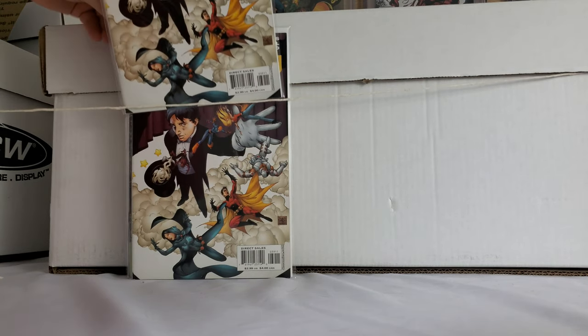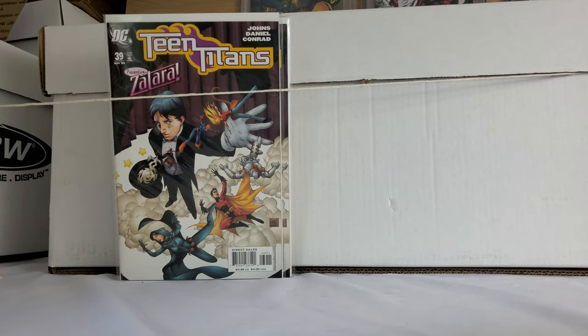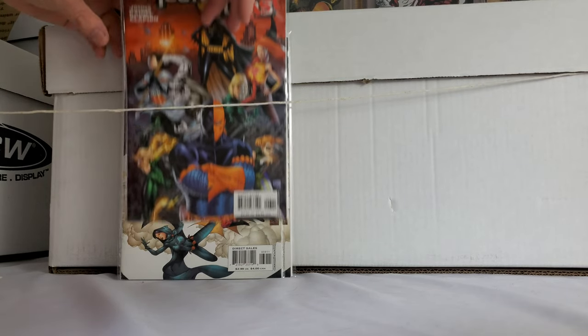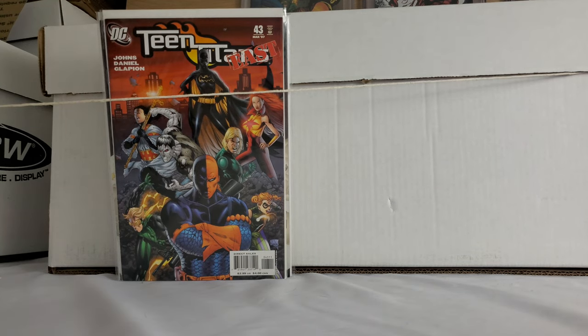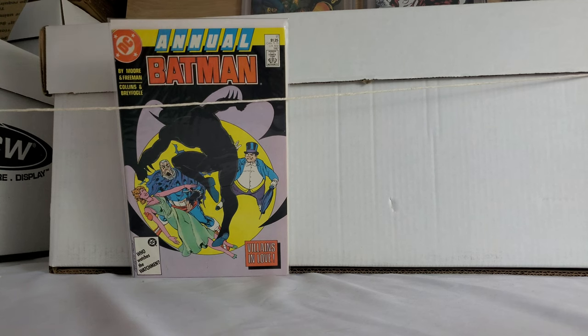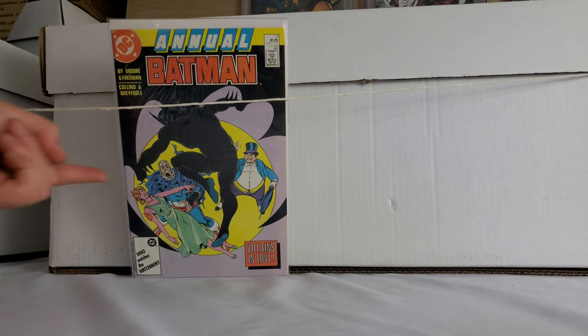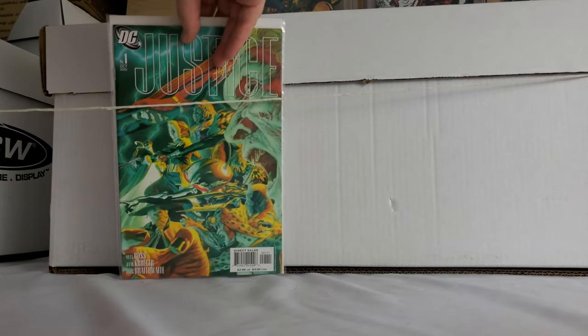A bunch of these — not bad. Little Teen Titans keys here from the 2000s run. Geoff Johns — the man, the guy that really knows how to do DC. Oh, here's a good one — this is that Alan Moore Batman annual story. Like a year ago, I made a video talking about the most unknown and excellent Batman stories — this is one you want. Alan Moore — anything he touches was pretty much gold.